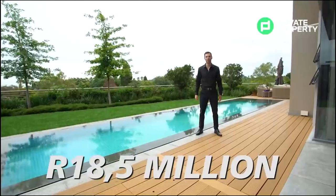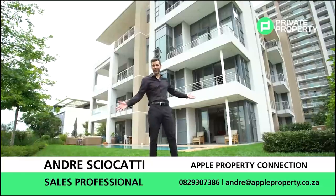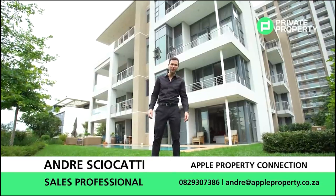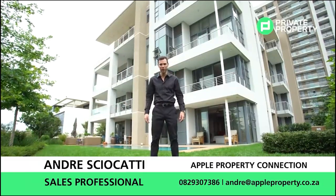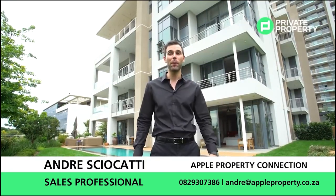There you have it folks — a four-bedroom, four-bathroom penthouse mansion in Mendelein Maine. If this is the house for you, contact André Skiocati from Apple Properties; his details will be on screen right now and he'll arrange a viewing for you. That is all we have for you today — thank you so much for watching The Home Shopper Show, proudly brought to you by Private Property, and we'll see you next time.